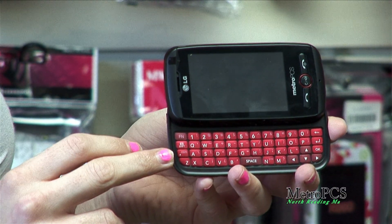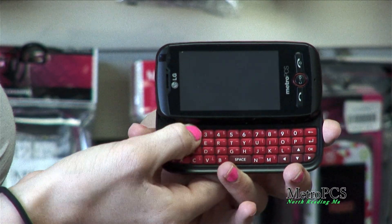So this is also a touch screen? Yes. This is not an Android, however. It does have a cool camera in the back.